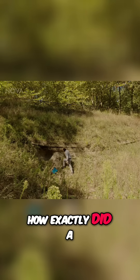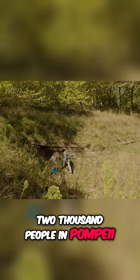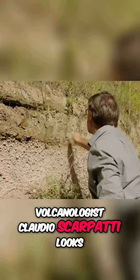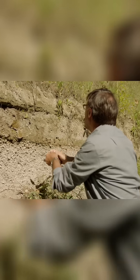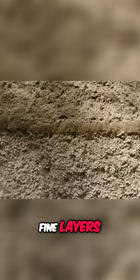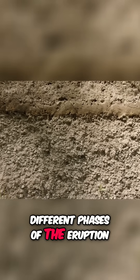But how exactly did a Plinian eruption kill around 2,000 people in Pompeii? Volcanologist Claudio Scarpatti looks to the ash left behind for clues. In this deposit we see different layers — coarse layers, fine layers. These different layers are different phases of the eruption.